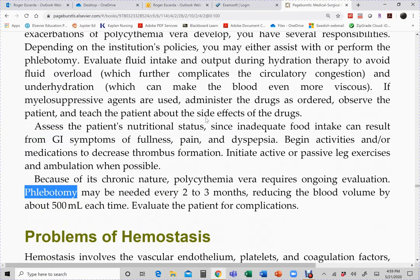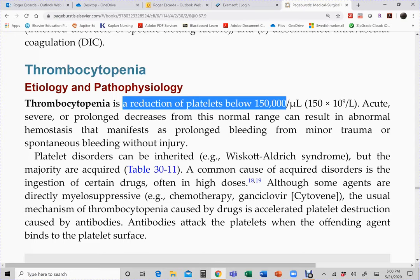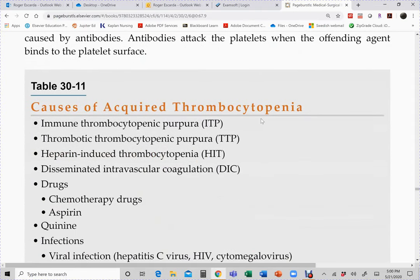That's it for polycythemia. Next are the thrombocytopenic disorders. We will only discuss ITP, TTP, HIT, and DIC — skipping hemophilia as it is more of a pediatric topic. Thrombocytopenia by definition is a reduction of platelet count; our normal platelet count is between 150,000 to 400,000 per microliter.